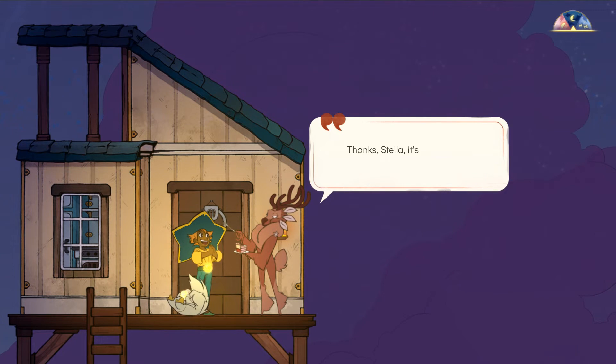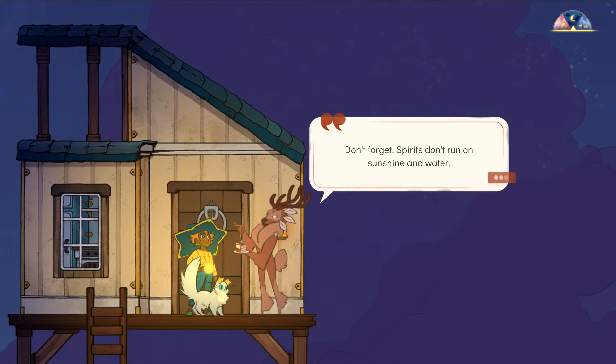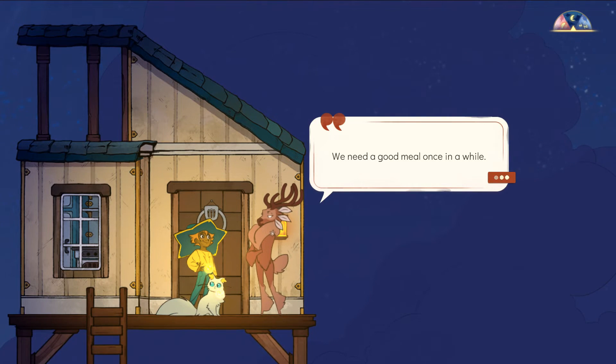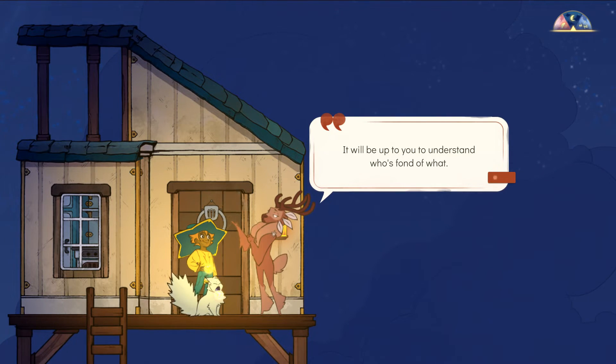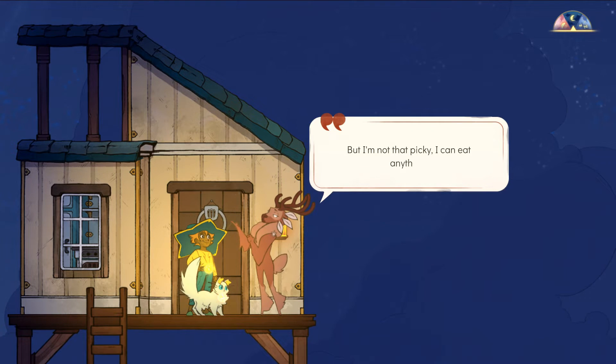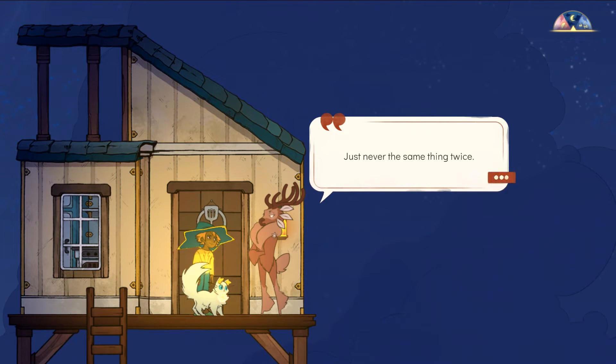Gwyn says: I won't die just yet — thanks Stella, it's better than I thought it could be. But then again you've always been a wonder in the kitchen. Don't forget, spirits don't run on sunshine and water — we need a good meal once in a while. It will be up to you to understand who's fond of what. As for me, I've always loved comfort food, and I would die for a cup of coffee.